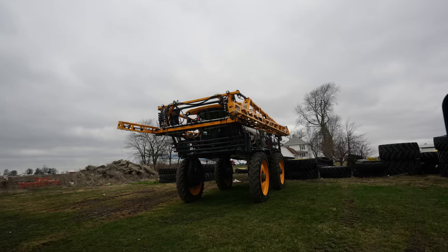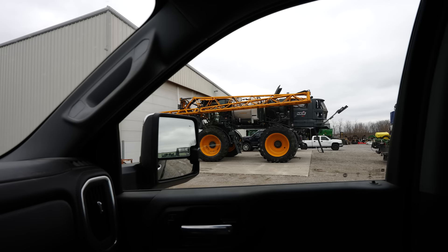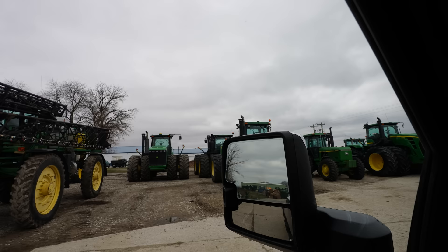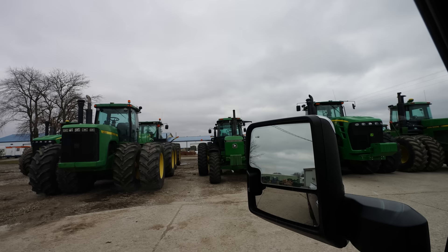They're getting a brand new STS-16 1600-gallon high clearance sprayer, and we are getting their used STS-12 1200-gallon high clearance sprayer. Unlike a lot of our run-ins with brand new equipment over the last couple years with manufacturing delays and supply shortages, this sprayer is actually going to be in on time. It'd be cool if you could just click the key fob and set off the alarm on your tractor, like a car in a big parking lot, to know where it's at.